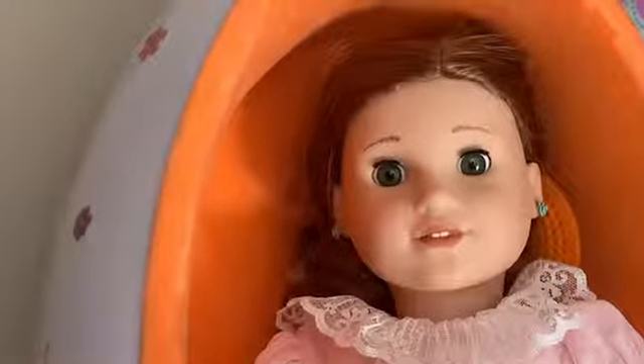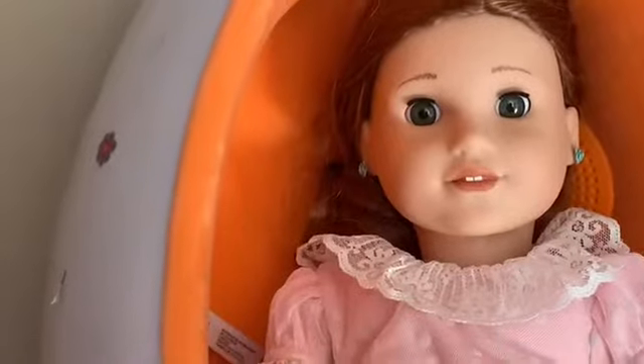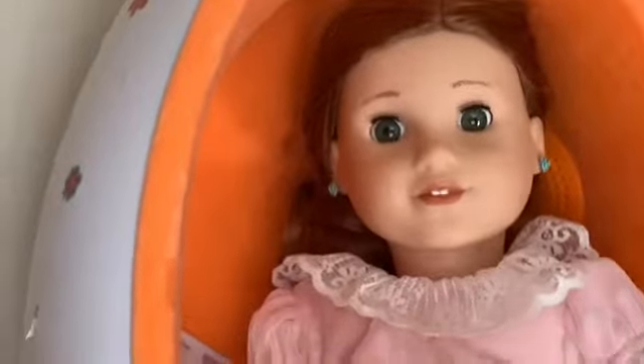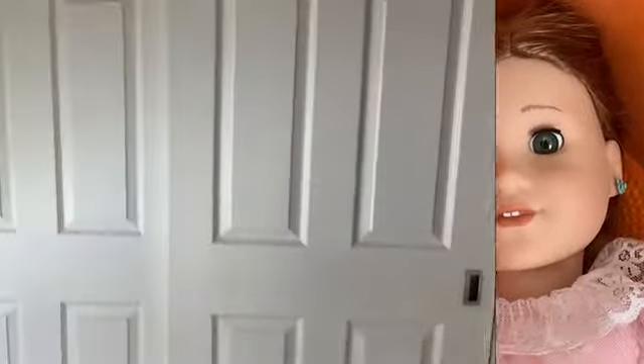Hey everyone, G-Worlds here, and I'm kind of sick. Today I'm going to be doing a dollhouse tour of my main dollhouse, because I finally finished decorating it. It's probably going to need some more decorating in the future, but I decided to do a house tour today, so let's get started. This is my dollhouse.